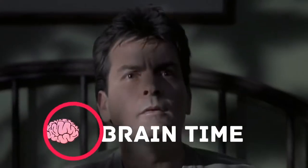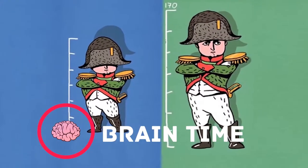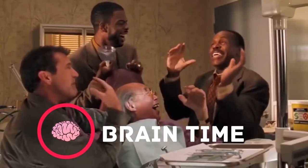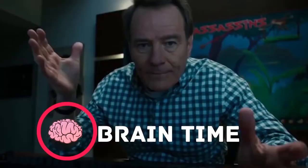It's time to recharge your brain — visit the channel Brain Time! There you'll find a lot of interesting and useful facts, lots of positive energy, and tons of useful information. Subscribe right now; we promise it's going to be really exciting.